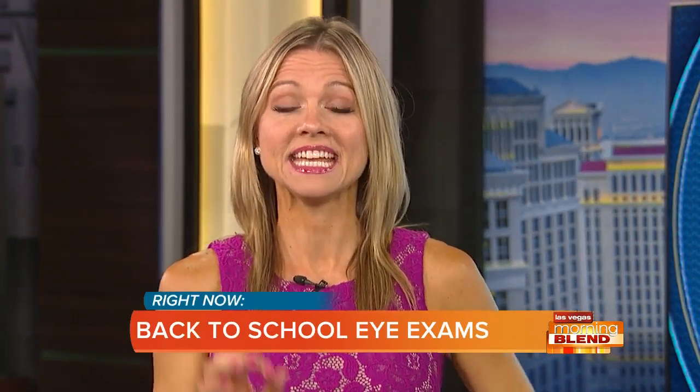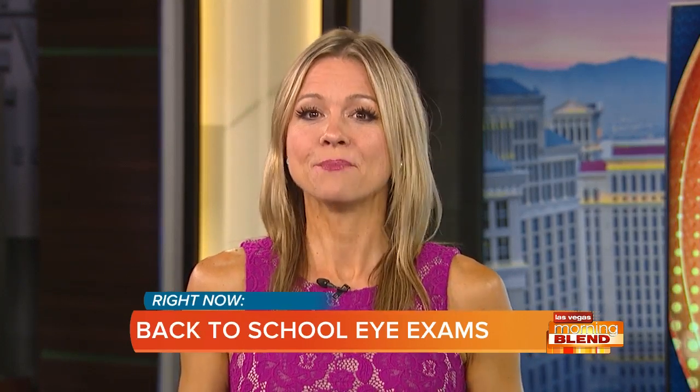Welcome back. School gets back underway next month, and if you want your kid to make the grade, they need to see the whiteboard before they get back to class. It might be time to get your children in front of an eye chart. Dr. Adam Rovett is here. He is from Shepherd Eye Center and has been practicing for a good number of years.